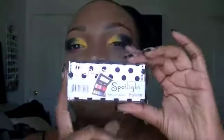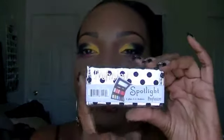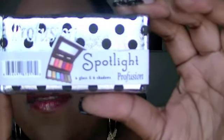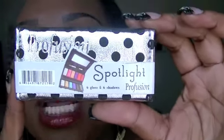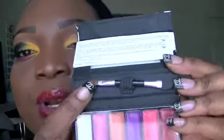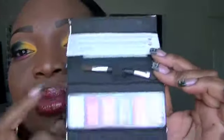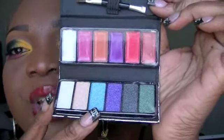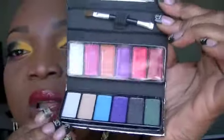And these are $3 and I thought they were cute. I think I'm gonna give these away in a contest, but it is like a little eyeshadow and lip gloss set. It has six glosses and six shadows and it's made by Profusion. It comes with a double-ended brush, a sponge, a lip brush, six eyeshadows that are all shimmery, and six lip glosses at the top.